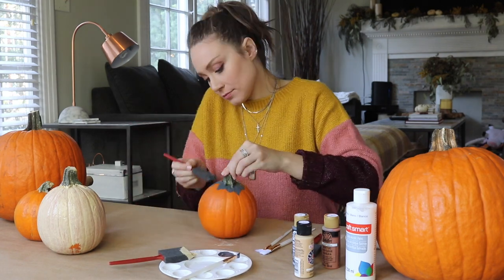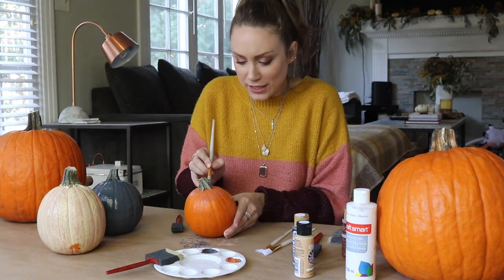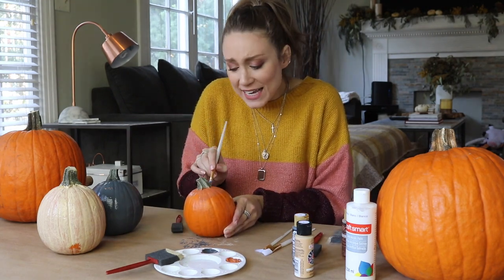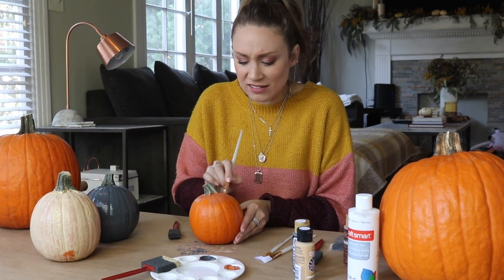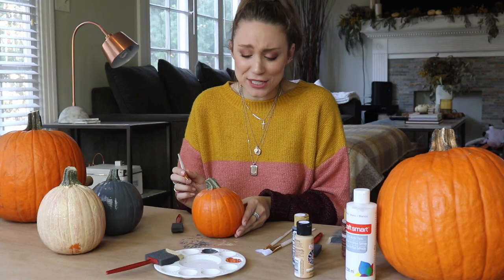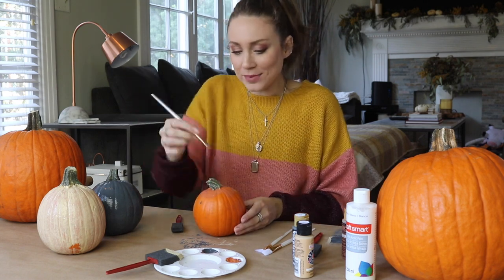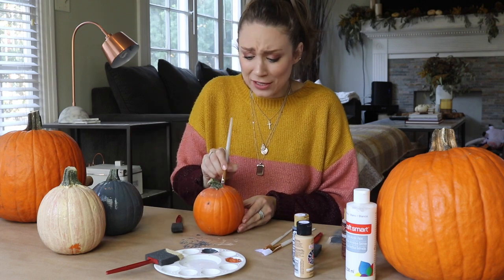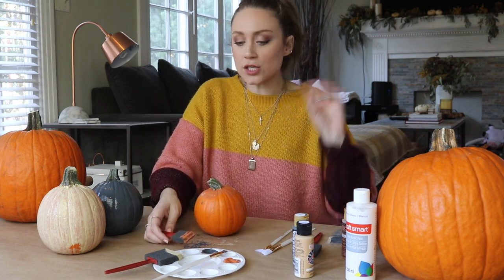My house smells so good with those brownies cooking — my mouth's watering! I actually like this better than carving. Carving pumpkins is fun, like figuring out what you're going to carve, but it's kind of gross and I get frustrated if it doesn't come out the way I want. You're sawing and carving and pulling guts out — this is a lot more fun and a lot faster. Our brownies are done! I'm going to pull them out of the oven and let them cool down, then we'll continue working on our pumpkins.